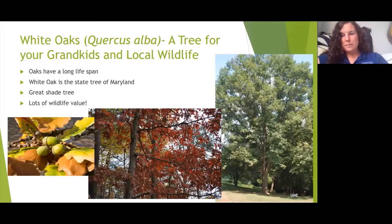White oaks, Quercus alba, are a tree for your grandkids and local wildlife. They can live for over 100 years and support hundreds of local wildlife species. Their acorns are a favorite of many species, and many caterpillars rely on their leaves. They're a really great shade tree and the state tree of Maryland.